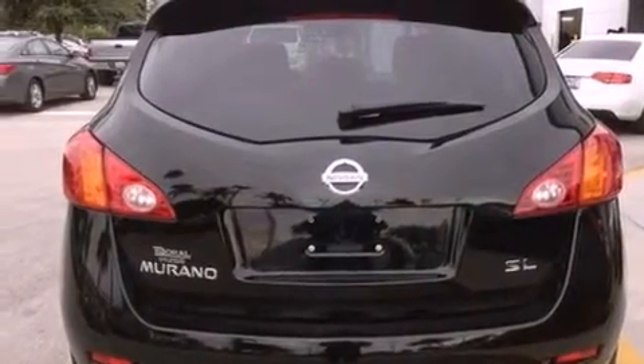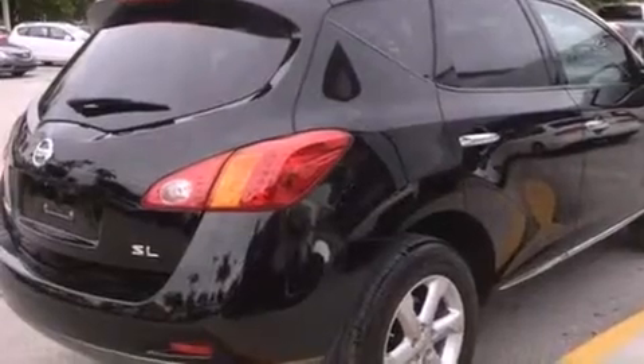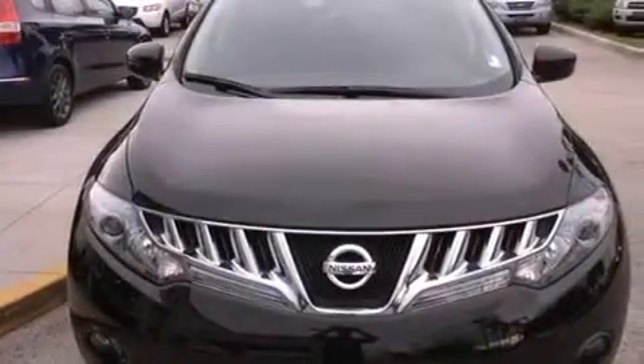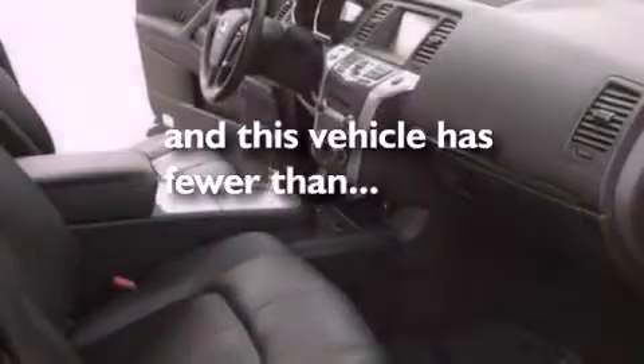Features include a multi-link rear suspension, 18-inch alloy wheels, a low-tire pressure indicator, an in-dash CD changer, a leather-wrapped shift knob, variable valve timing, a security system, rear impact crumple zones, a power driver's seat, and this vehicle has fewer than 30,000 miles on the odometer.